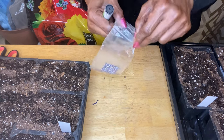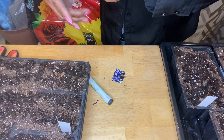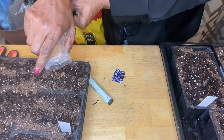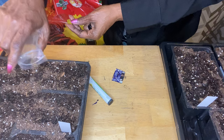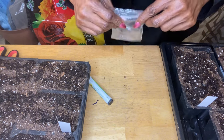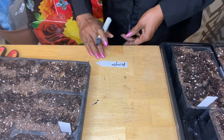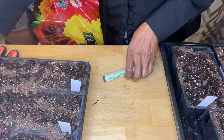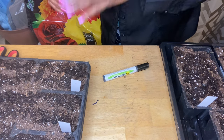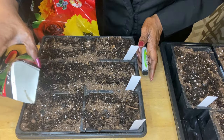Next is the slow bolt arugula. I've had these seeds right here for a long time, so hopefully I'll get some good germination. The next one is the Yetta Cool — and that was a lot of seeds.